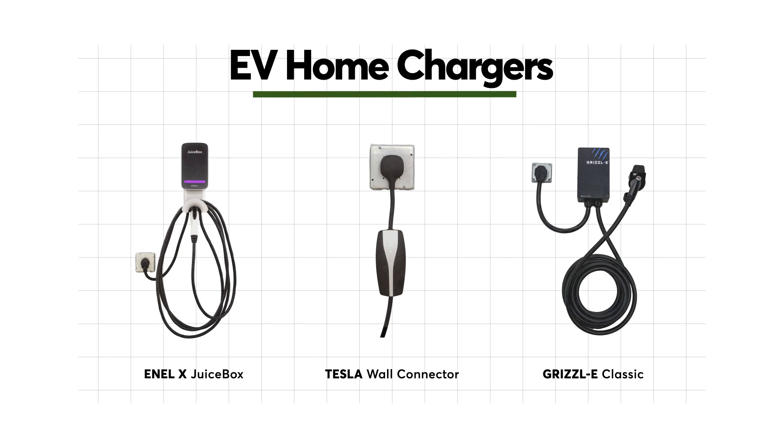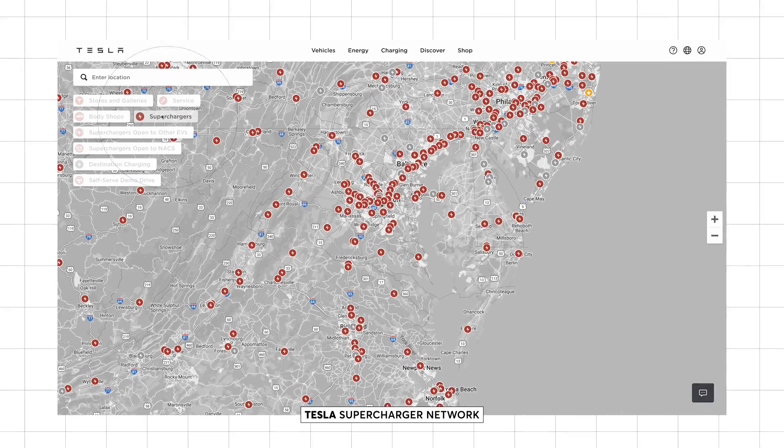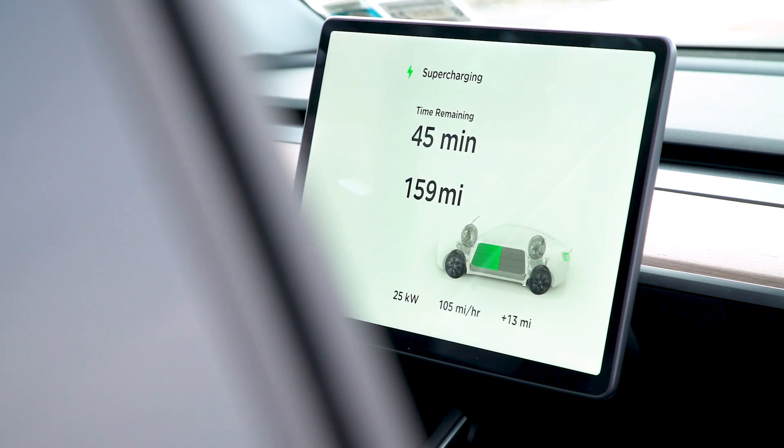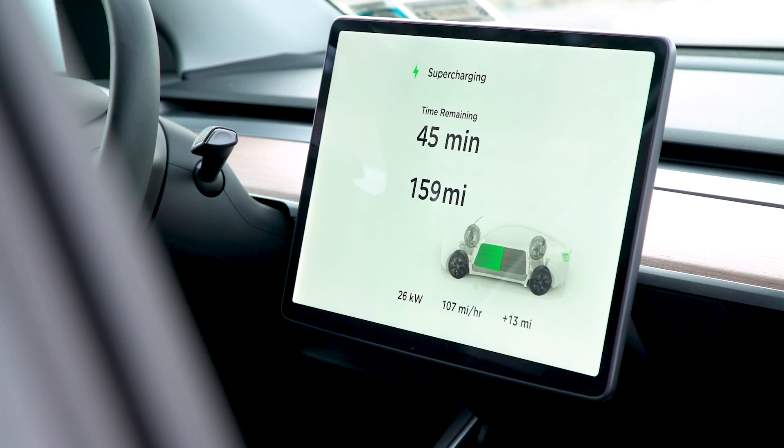With a dedicated home charger, you can recharge your EV at home. But keep in mind there are also far fewer places to charge an EV while you're out on the road. They can take an hour or more to fully charge, so longer trips require more planning than when you're traveling in a gas, hybrid, or plug-in hybrid vehicle. But not all EVs, hybrids, and plug-in hybrids are created equal.